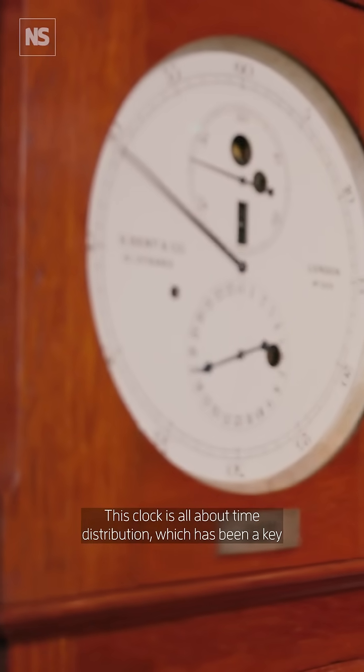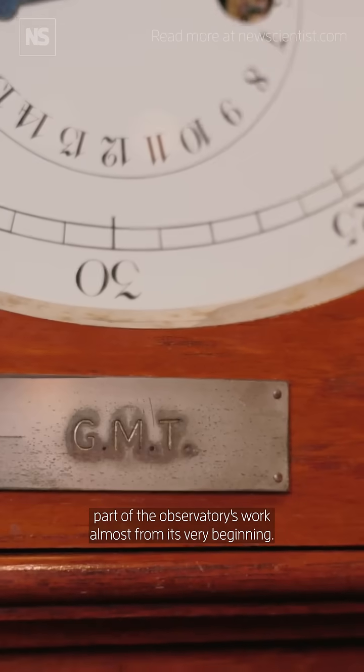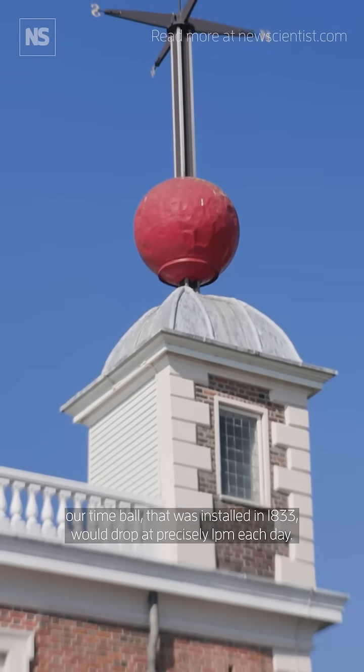This clock is all about time distribution, which has been a key part of the observatory's work almost from its very beginning. Originally, time distribution was done by a visual time signal — our time ball — that was installed in 1833.